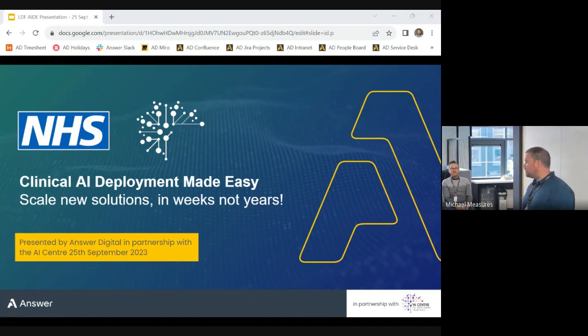Welcome everyone. Thank you to those who've come in person and those who've joined online. Today we're going to present some of the work we've been doing over the last nearly three years between ourselves and the AI Centre. We're going to zoom in on what we've learned during that process and ultimately how we can make clinical AI scale out across the NHS.